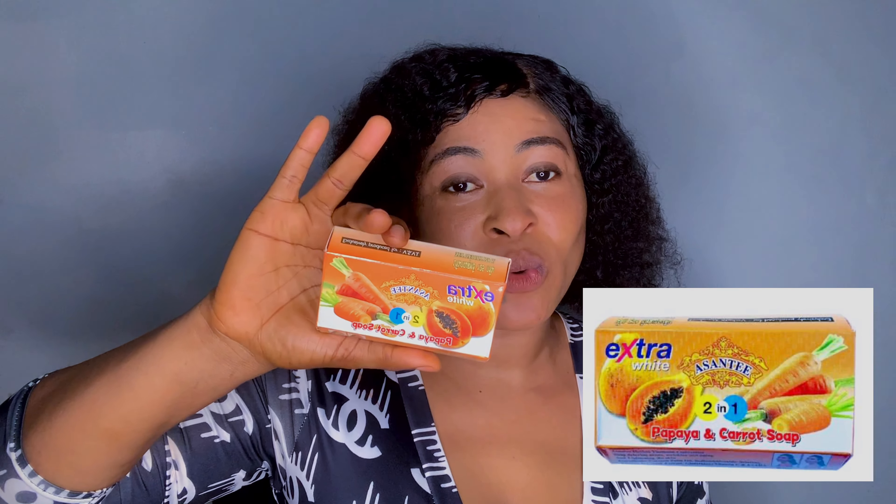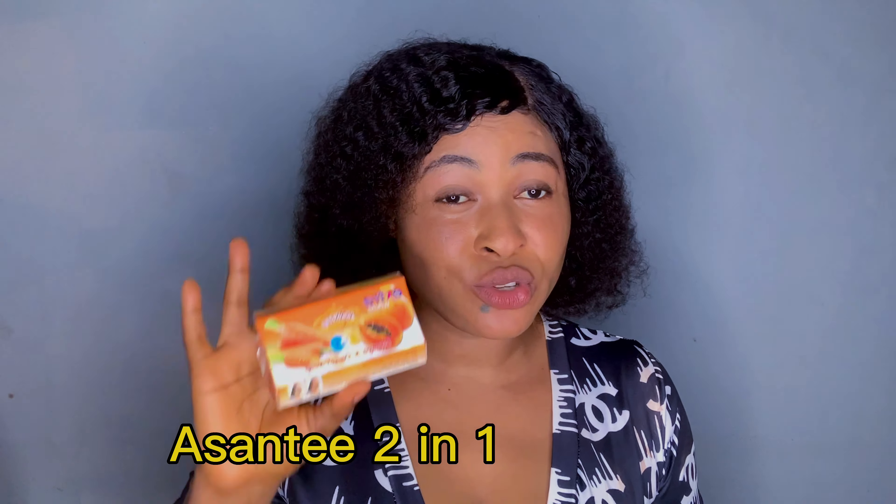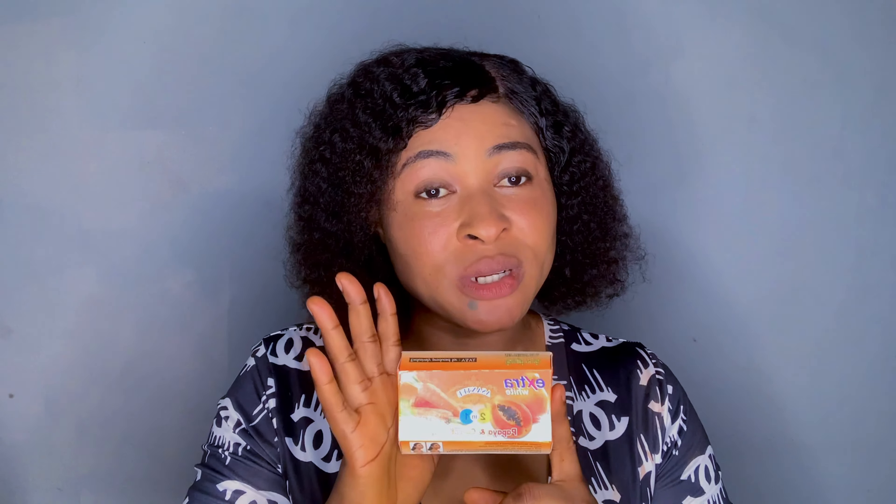The second soap I'm talking about is my absolute favorite — it's the Ashanti Two-in-One Papaya and Carrot soap. It's not expensive at all, just 1,000 Naira. This soap is very nice; it's what I always use and it helped fade my black spots after I treated my pimples. It contains papaya and carrots. Ashanti has a carrot version and a papaya version, but I prefer this two-in-one — it works faster. It's mild on the skin and not overly drying, which is why I recommend it. It gradually brightens your skin without whitening it, and you'll notice your black spots fading. I always buy it in bulk because I love it so much.